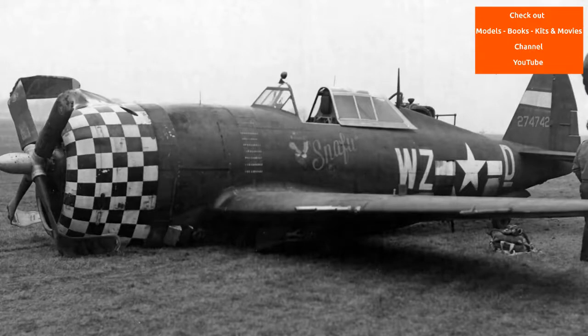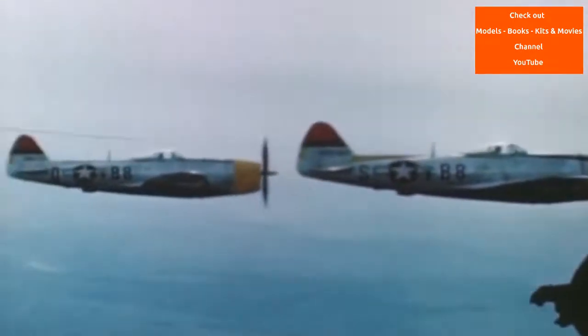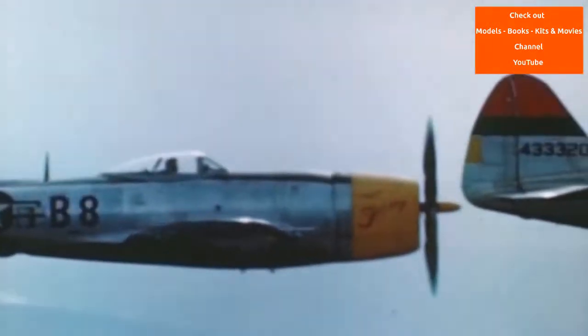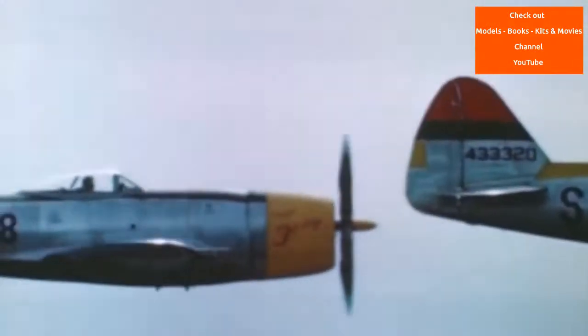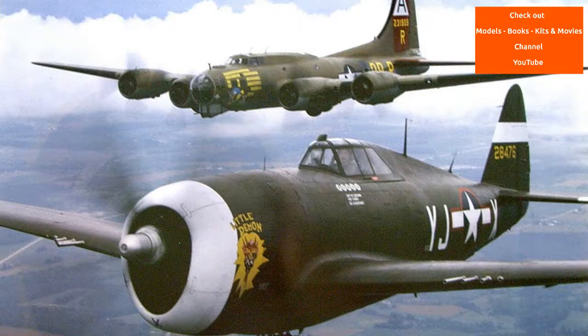By mid-1943, the Jug was also in service with the 12th Air Force in Italy and against the Japanese in the Pacific, with the 348th Fighter Group flying missions out of Port Moresby, New Guinea. By 1944, the Thunderbolt was in combat with the U.S. Army Air Force in all its operational theatres except Alaska.